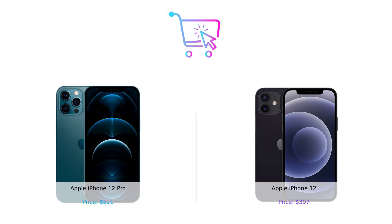Thanks for tuning in to Buggy Smart. Don't forget to like, subscribe, and leave a comment about which product you prefer and why. Product links are in the description. Until next time, keep shopping smart and stay entertained.